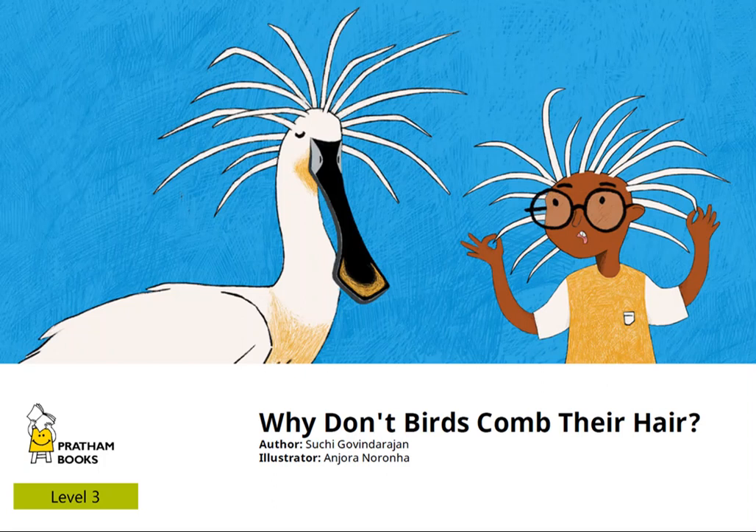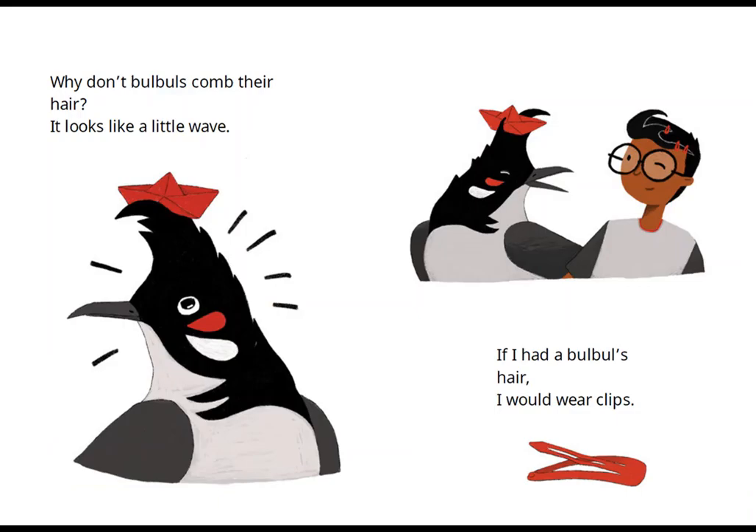Why don't birds comb their hair? Written by Suchi Govindarajan.